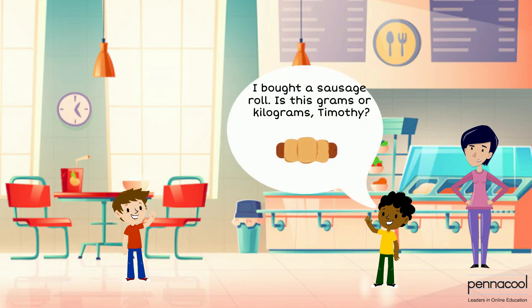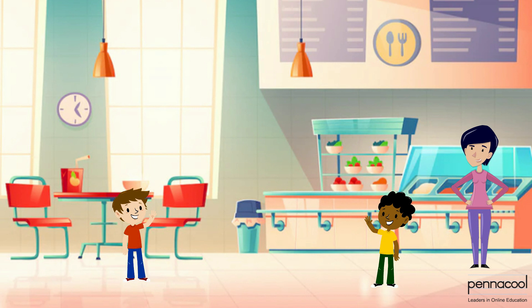Dylan purchases a sausage roll and asks Timothy, grams or kilograms? Timothy thinks for a while and says grams. He's correct — a sausage roll is made up of a little bit of matter, so it will have a low mass and can be said to have a mass in grams.